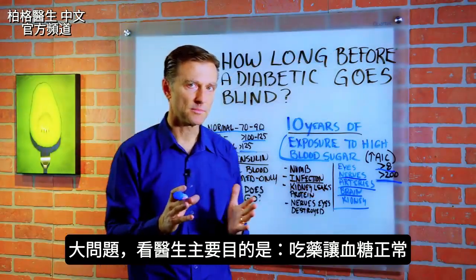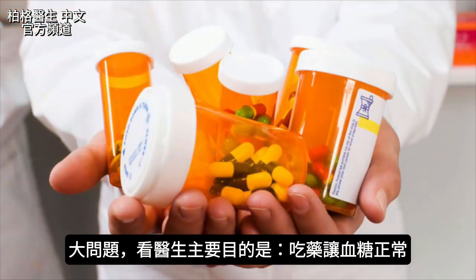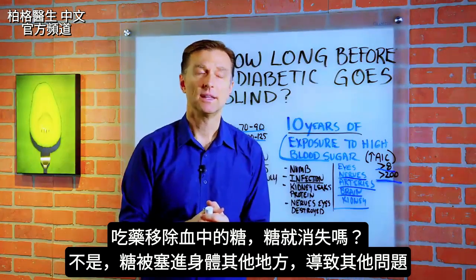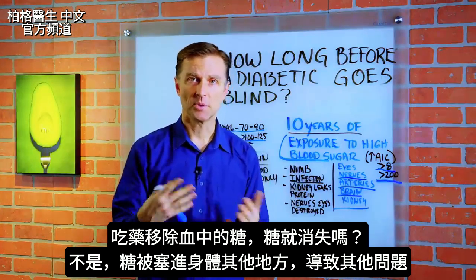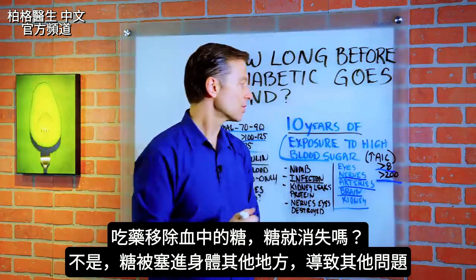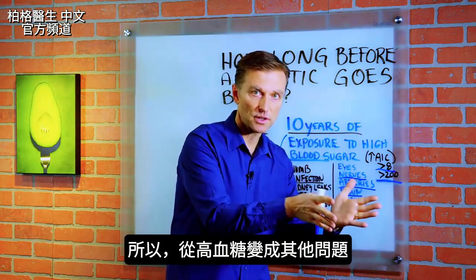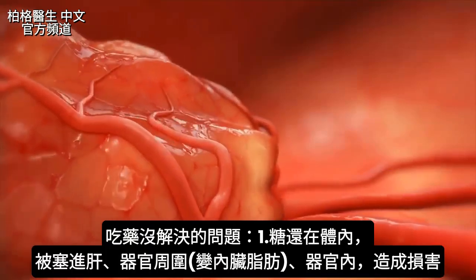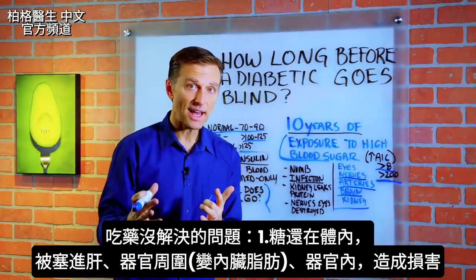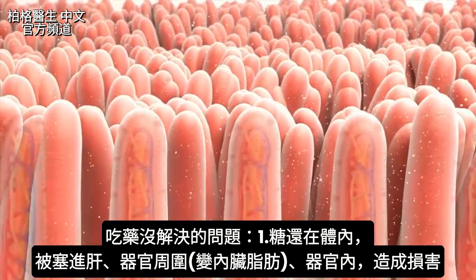Here's the real big problem. You go to your doctor and the main focus is to keep your blood sugars within normal range using medication. My question is, if you're taking the sugar out of the blood, where is it going? Is it just evaporating? No — you're basically shoving that sugar into other places in the body, creating other problems. You're switching one problem — lower blood sugar — for another problem. That sugar is being crammed into the liver, going around the organs as visceral fat, going inside the organs and creating damage. These are problems that are not addressed.